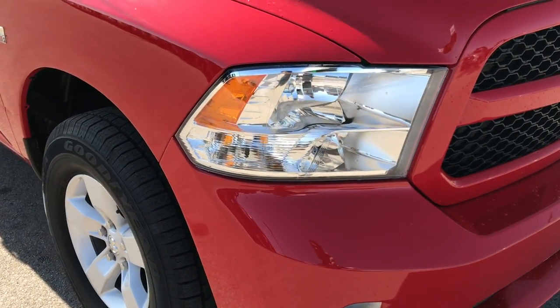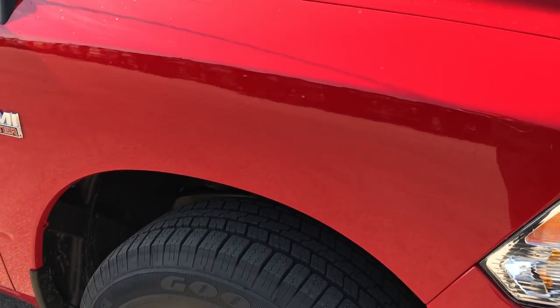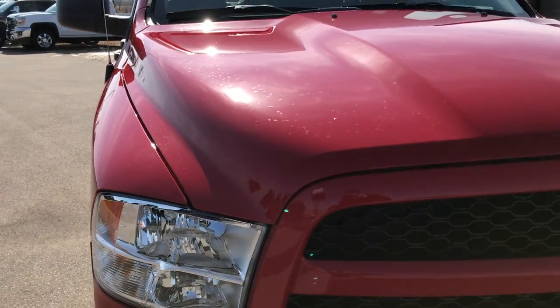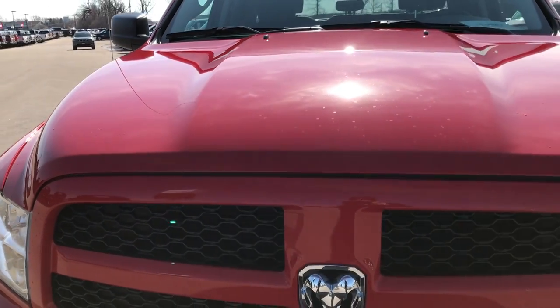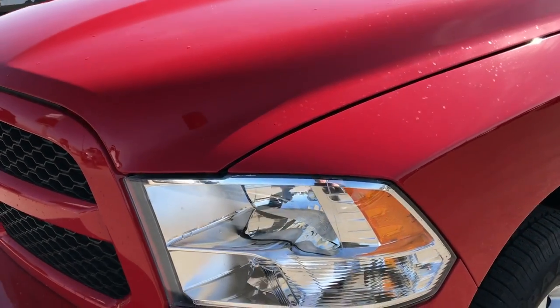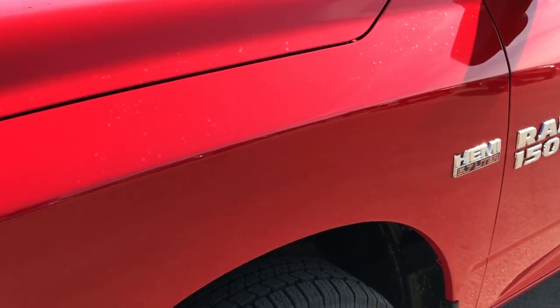This vehicle has the 5.7 liter V8 Hemi motor. It is the Express package. From this HD video you will be able to tell that this truck is like new all the way around, and it definitely should be with only 201 miles on it. Flame red is the color.